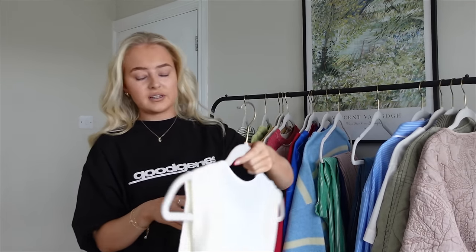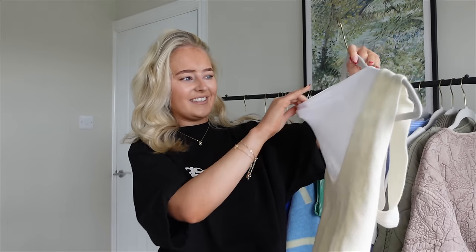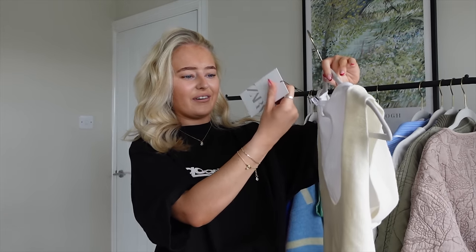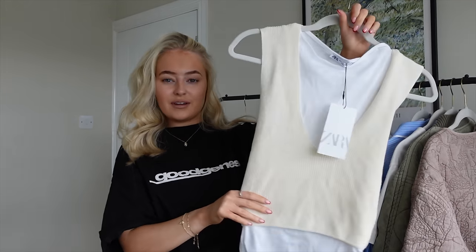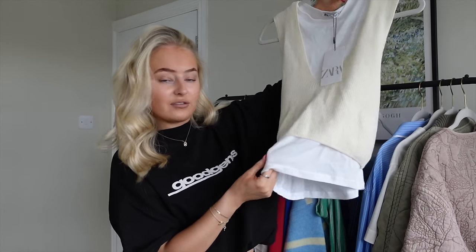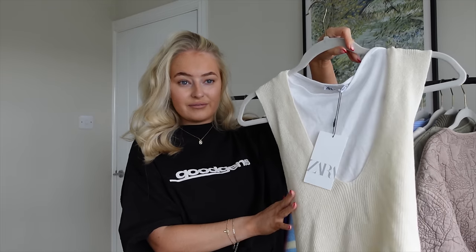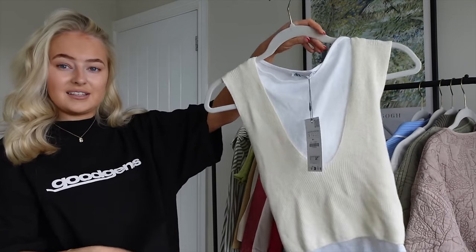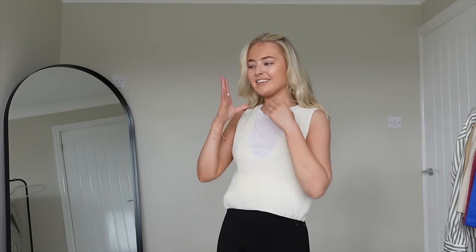Starting with Zara — these two bits I actually picked up yesterday. This little top is really hard to show without it being on, so I'll keep it short, but it was £25.99, which looking back is really expensive for a little vest top. It's like double layered — a really fine knit and then more of a chunky knit — but I really liked it on, so that's why I bought it.